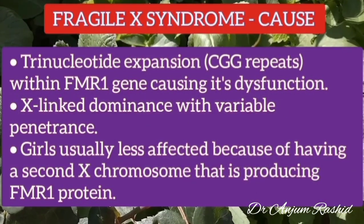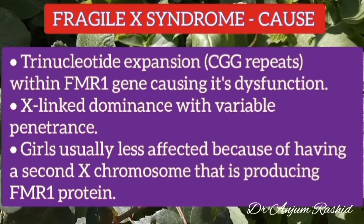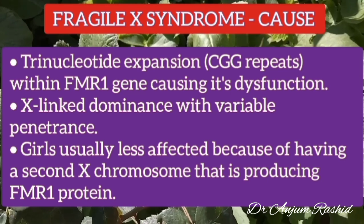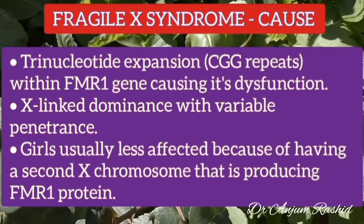Fragile X syndrome is due to a trinucleotide expansion of CGG repeats within the Fragile X Mental Retardation 1 gene (FMR1), which is present on the long arm of the X chromosome. This expansion results in the dysfunction of this gene.